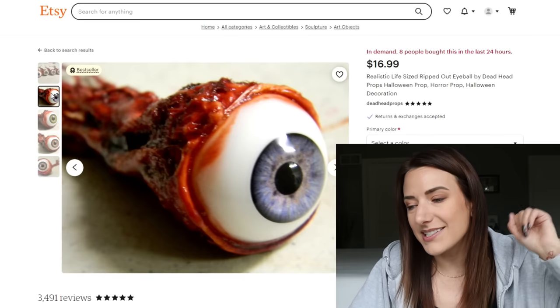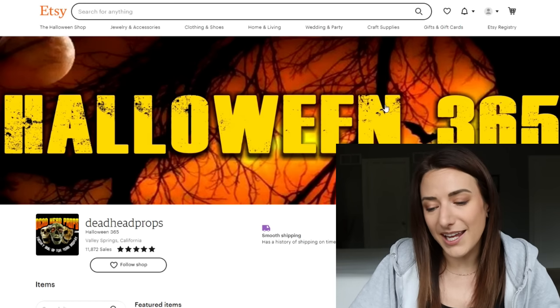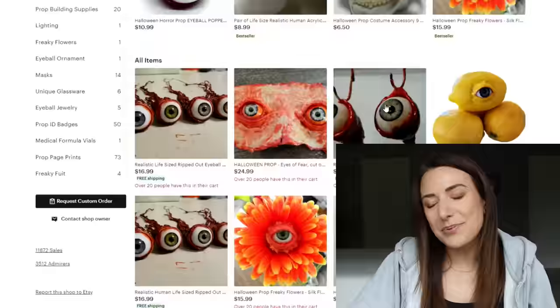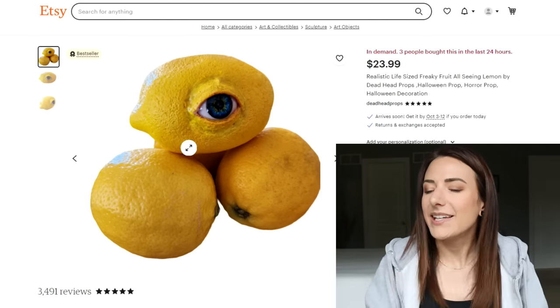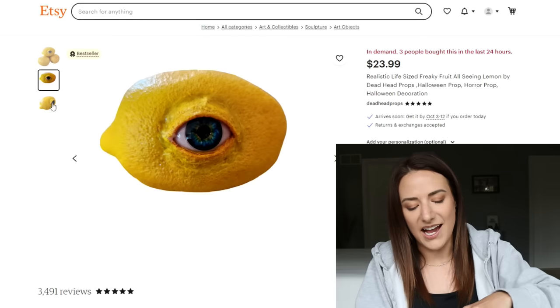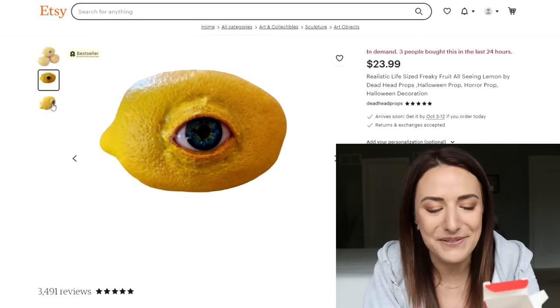This shop is called Deadhead Props. They have a solid five stars and 11,872 sales with more than two thousand reviews. This is a pretty cool shop. They have this realistic life-sized freaky fruit. Can you see yourself having like a fruit basket of really creepy, realistic-looking eyeball fruits staring out? Even if you got just one and put it in your basket, that would be fun.